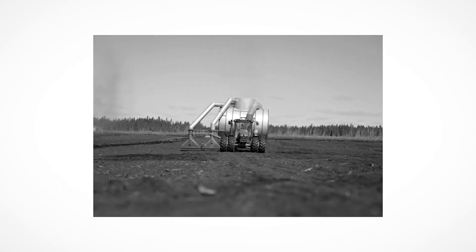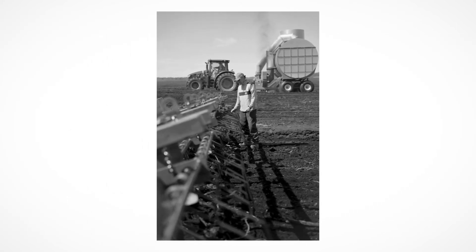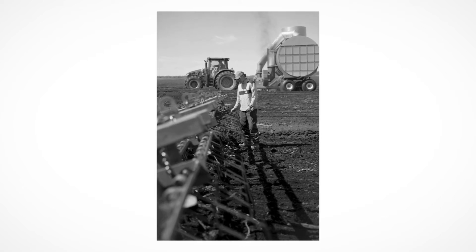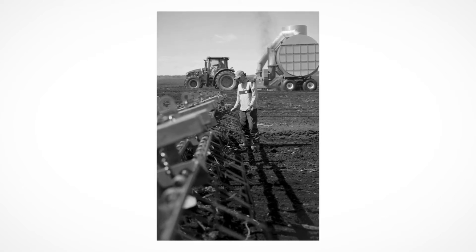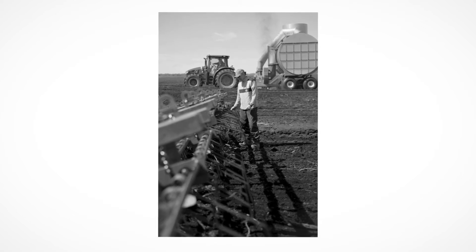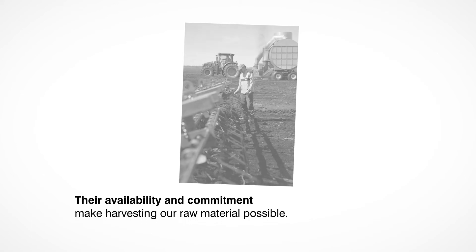On the one hand, it's impossible to harvest in the rain. And on the other hand, if temperatures get too hot and dry, this could cause fires and obviously make the process extremely risky. Harvest workers are therefore reliant on weather conditions and often have to work irregular hours. Their availability and commitment make harvesting our raw material possible.